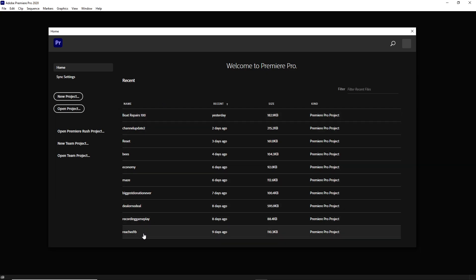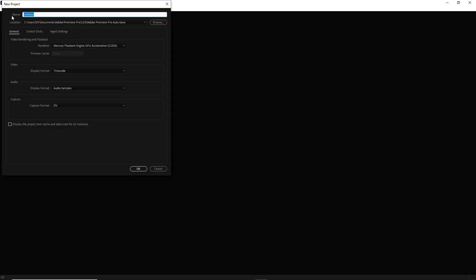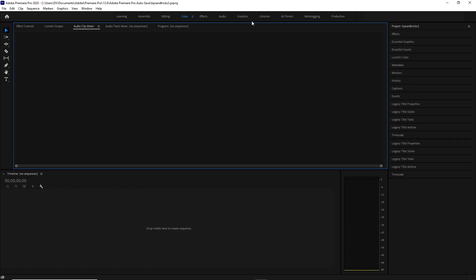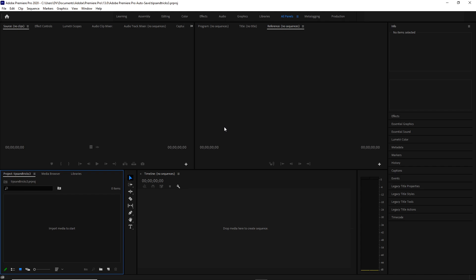But today we're focused on Premiere Pro, so let's go ahead and launch it. You can see I've got a bunch of projects here. I'm going to click New — my video is tips and tricks, so I'll call it Tips and Tricks 3. This might look like an airplane control panel with so many controls and windows, but don't be intimidated. You're only going to use what you need.